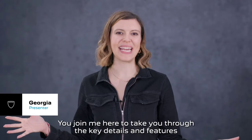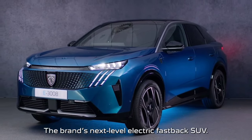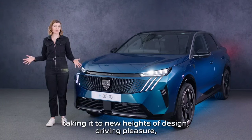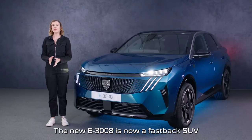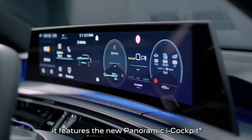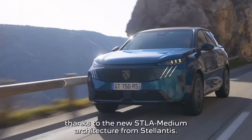Hello and welcome. I'm here to take you through the key details and features of the new Peugeot E3008, the brand's next level electric fastback SUV. Peugeot has transformed the 3008, taking it to new heights of design, driving pleasure and electric performance. The new E3008 is now a fastback SUV with a reinvented and efficient design, featuring the new panoramic i-Cockpit and offering an all-electric range of up to 435 miles, thanks to the new STLA medium architecture from Stellantis.